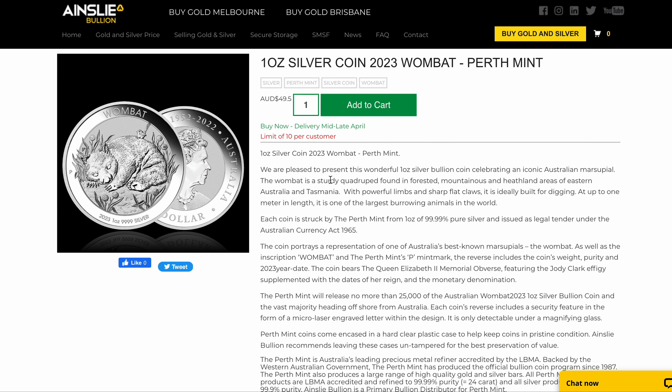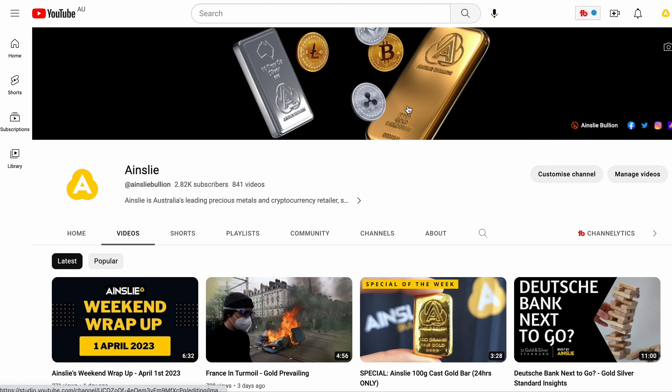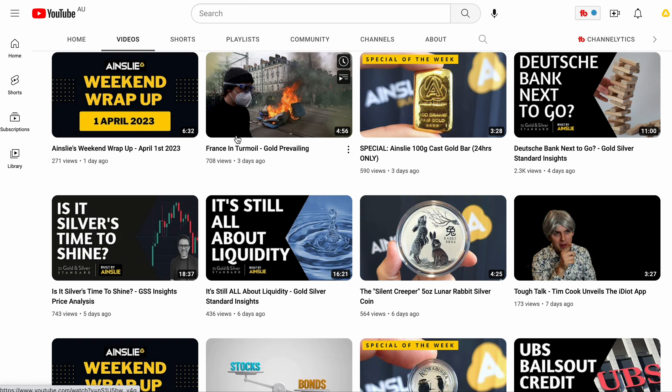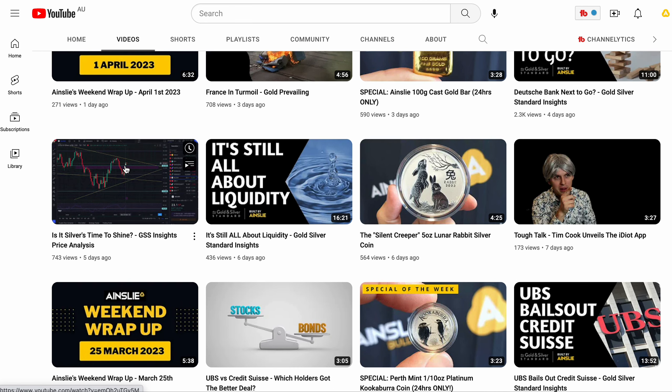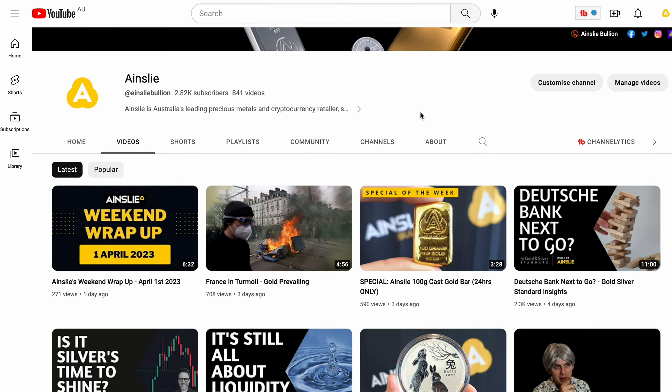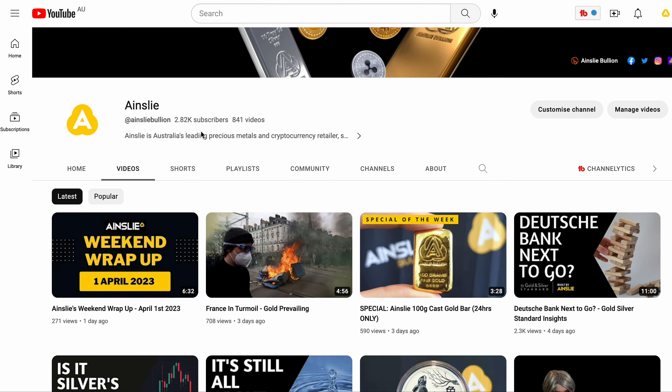The Wombat is now available for sale. Links below to the specific product page. Best idea is to get in sooner rather than later — buy now, delivery mid to late April. I want you to subscribe to the YouTube channel, youtube.com/AinsleyBullion, for a wide range of informational videos. We post five, six, seven days a week, including our weekly specials, insights videos, and my technical analysis videos on Tuesdays, and lots more. It's well worth subscribing — over 2,800 subscribers right now.